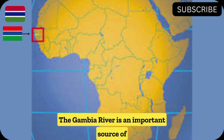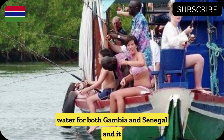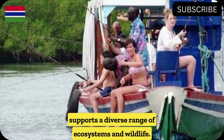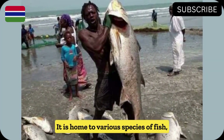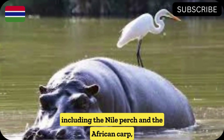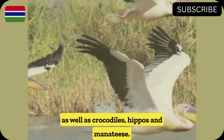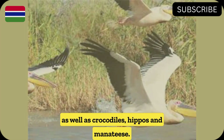The Gambia River is an important source of water for both Gambia and Senegal, and it supports a diverse range of ecosystems and wildlife. It is home to various species of fish, including the Nile Perch and the African Carp, as well as crocodiles, hippos, and manatees.